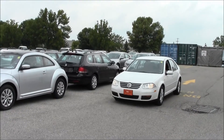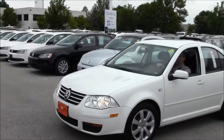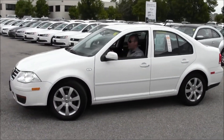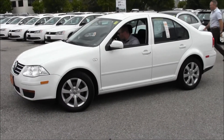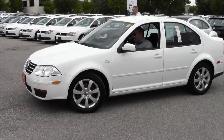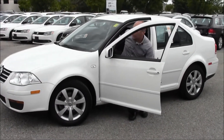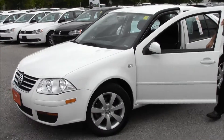This is Volkswagen Waterloo. I'm Rob Vegas, and what we've got here is a 2009 City Jetta. This City Jetta has 71,000 kilometers on it and it's a great car. It's a manual transmission with some great options on it.